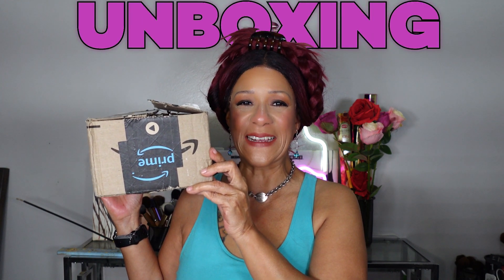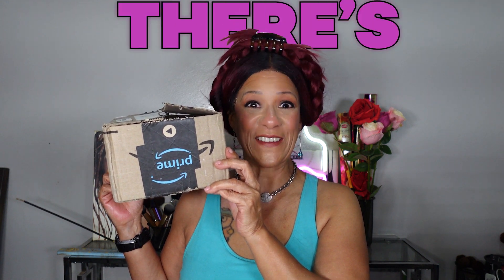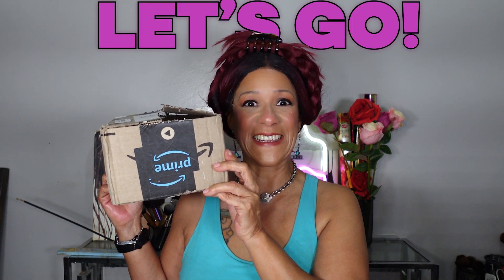It's an Amazon Prime unboxing and I picked up some really cool items, had them shipped here to Belize all the way from the States. I've got some beauty items, some electronics, and there's a lot of it, so let's go.